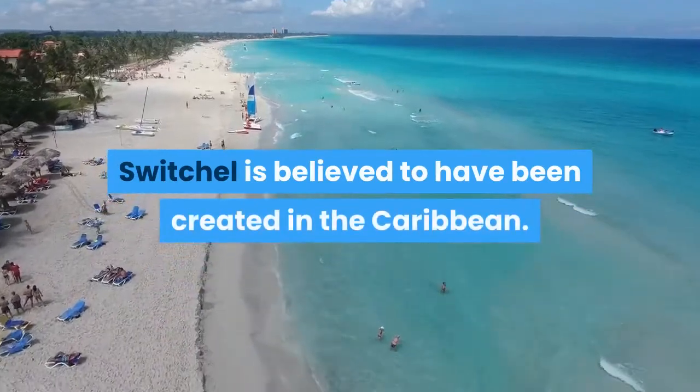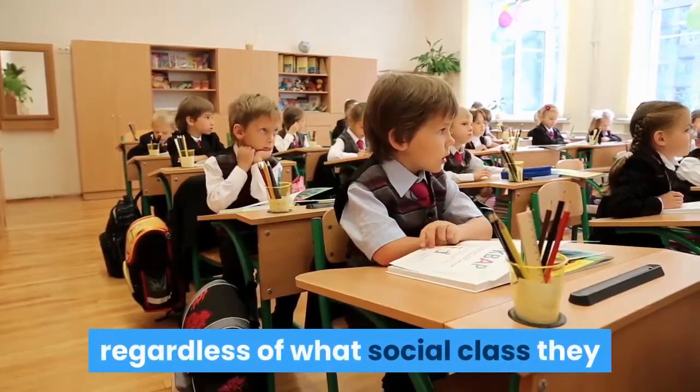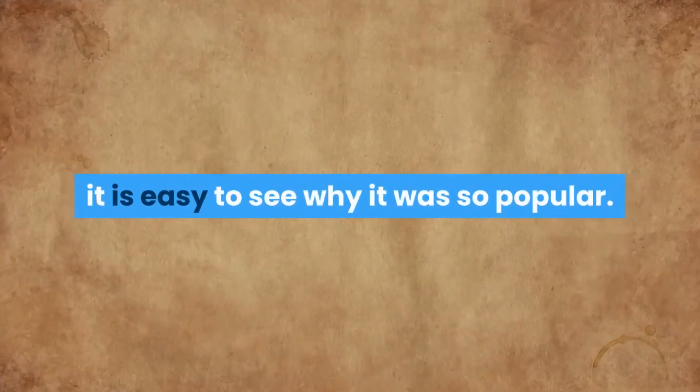Switchel is believed to have been created in the Caribbean. It was a refreshing drink that was enjoyed by everyone, regardless of what social class they were part of or how much money they had. Once you consider the history of Switchel, it is easy to see why it was so popular.